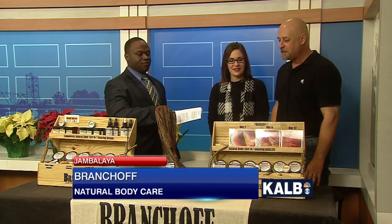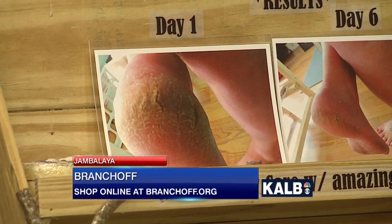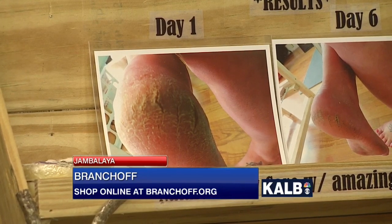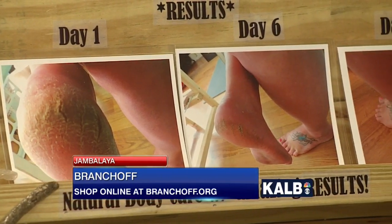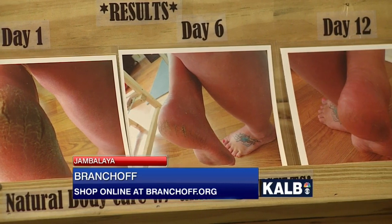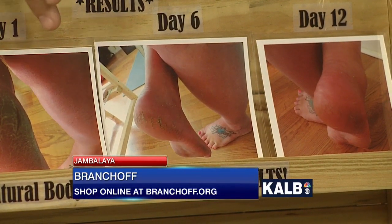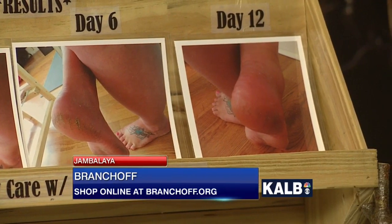Now, Mark, right in front of you is a display — an idea of what people will see if they use your skin care, specifically one about your feet. Talk about that. The barefoot bars are to help promote skin care, soften your skin. When you get out of the shower, you rub it on the edge of your foot and it just kind of heals. If you can zoom in to see the pictures — day one, day six, and day twelve — that's a dramatic difference in two weeks.